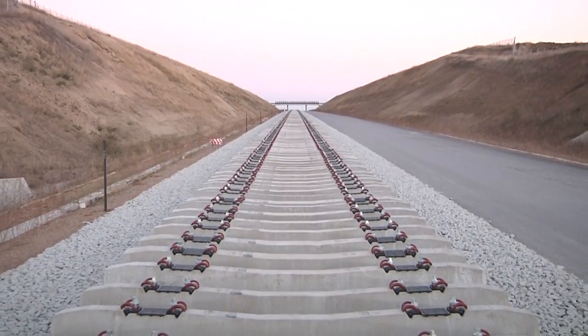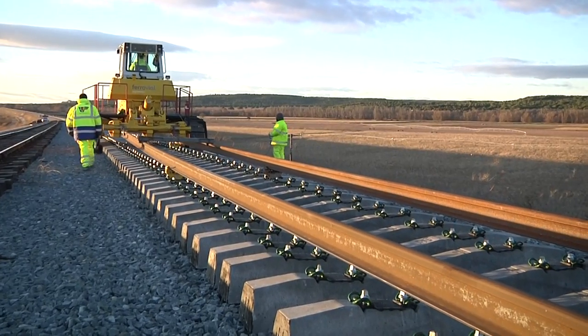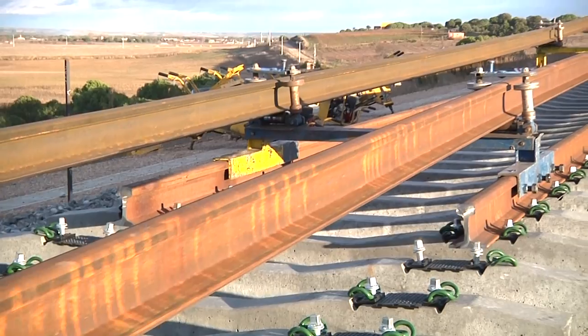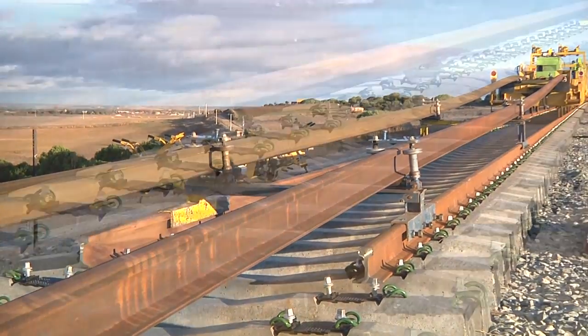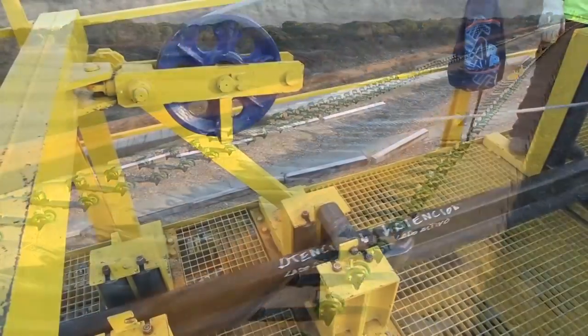Once the sleepers were in position, one of the more technical activities in the process could begin. This was the direct unloading of the rail in bars 270 m long from the rail carrier onto the sleepers. The system we used,